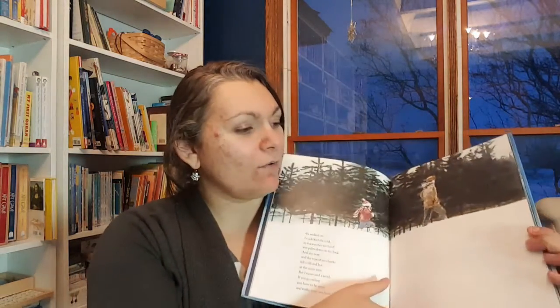Another favorite is Owl Moon. You may have seen this if you watched my Nocturnal Animals unit as well. We've had it for a long time — I think it's a classic. A girl and her father go owling: they go out in the crisp moonlit night to try to see an owl. Her father does the owl calls and she has to be really quiet. The whole book has this sense of wonder, mystery, and hushed awe of nature. It really gives you that feeling, and I enjoy reading it in the winter.